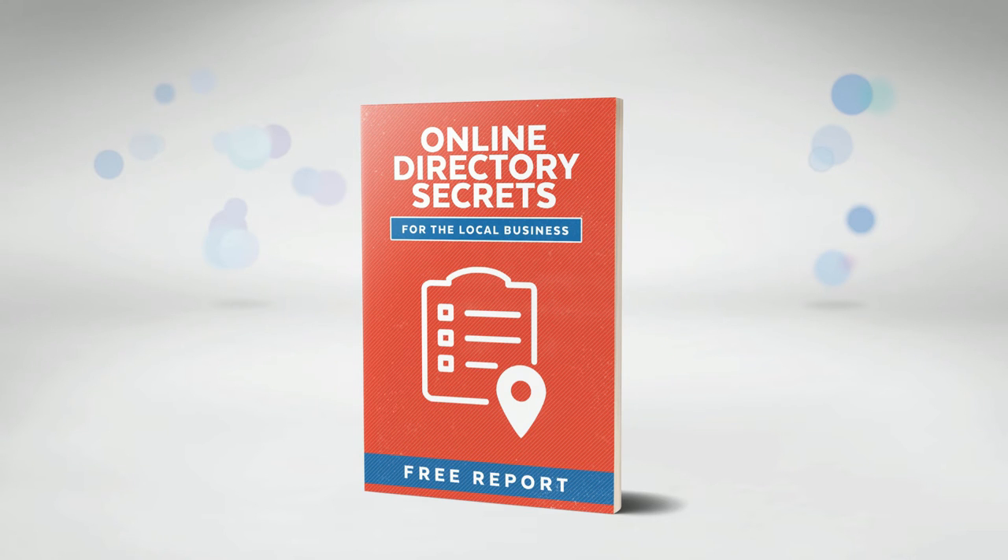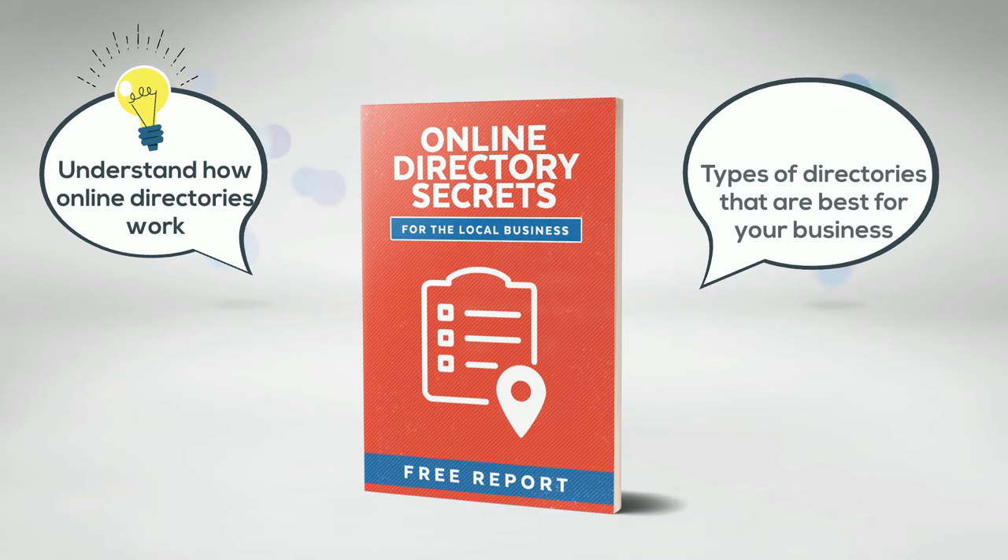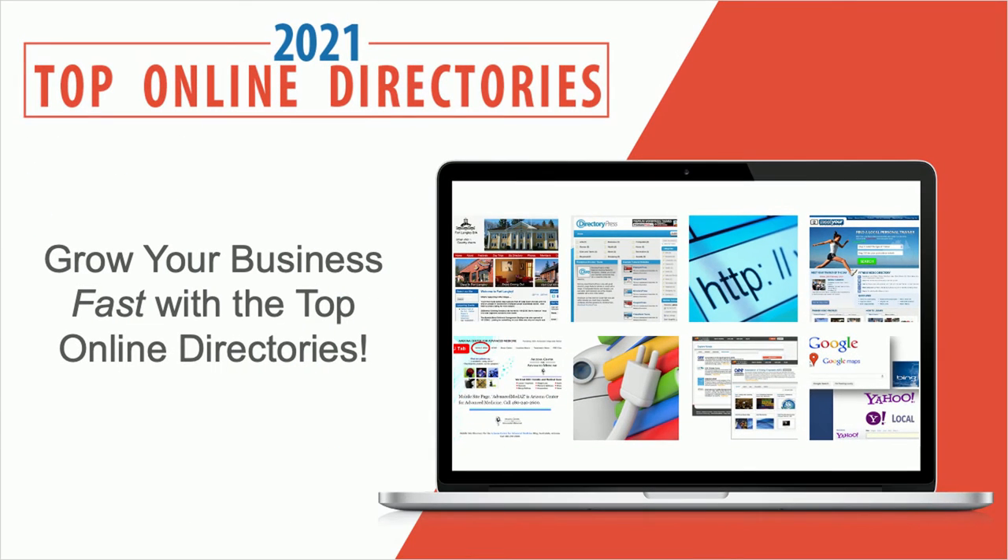This is a clearly written report that will help you understand how online directories work, the types of directories that are best for your business, and everything else you need to know before using online directories. And as a special bonus, we will also include a complete presentation that shows you step by step how to get your business listed in these top online directories.